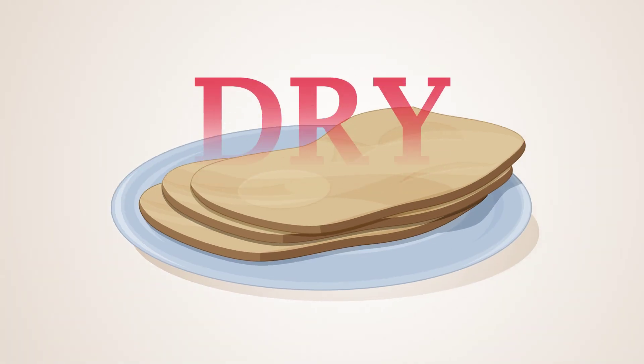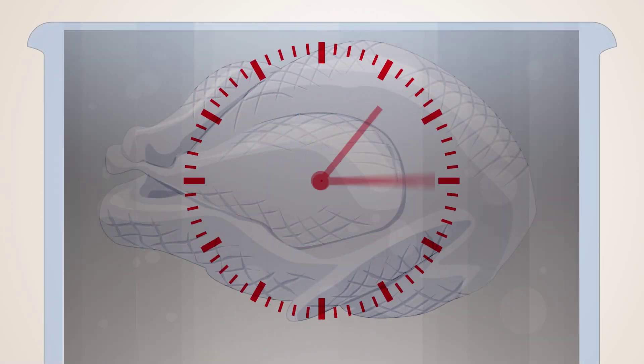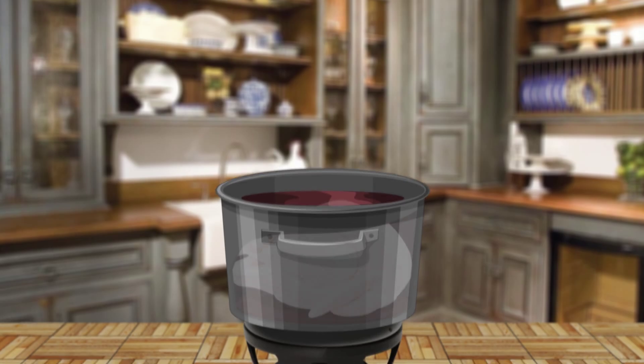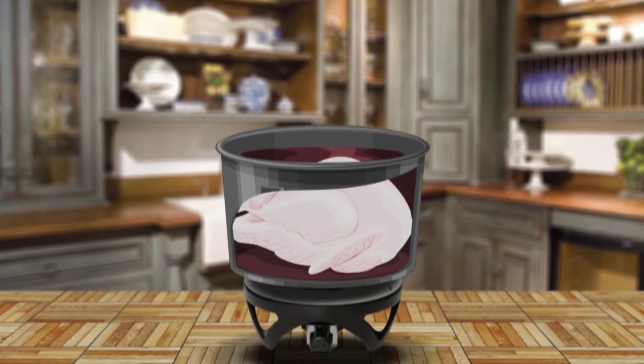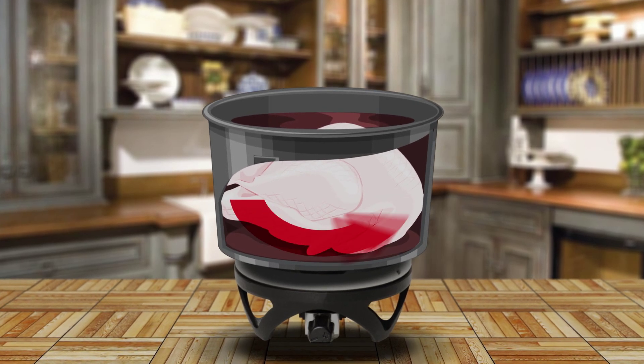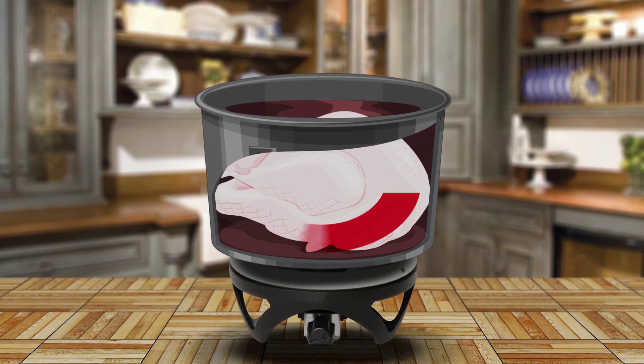And that does happen for the first few hours that the turkey is in the brine. But after a while, because the turkey is also picking up some salt, osmosis works both ways in this case — the presence of salt in the turkey meat actually raises the water-holding capacity of the proteins inside the turkey. So the flow of moisture actually reverses and the turkey begins to pick up moisture.